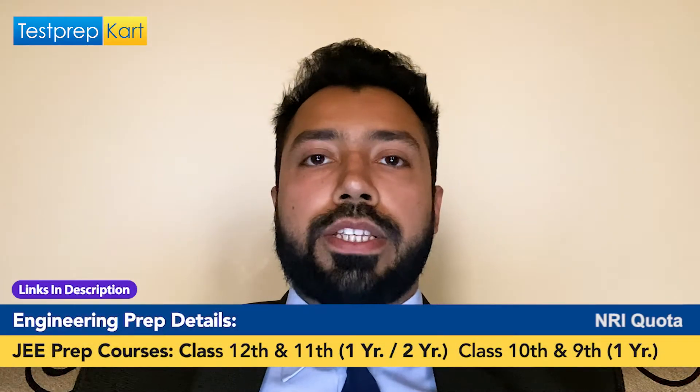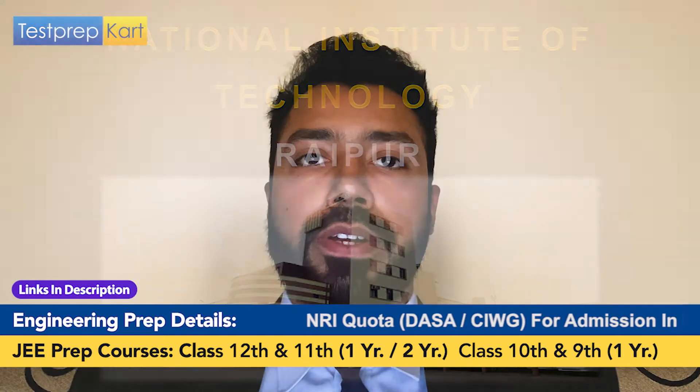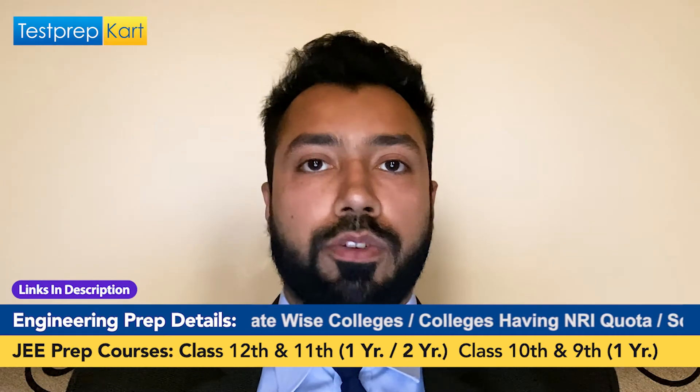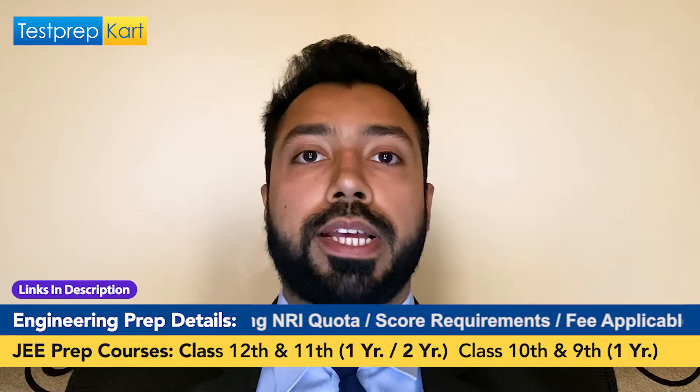Hello everyone, welcome to the Test Prep Card channel. This video is going to be about National Institute of Technology Raipur. We are going to discuss the following topics about NIT Raipur. For extra information you can visit the official website as well. In this video we are going to cover the basic overview of NIT Raipur, which is considered to be one amongst the best NITs all across the country.